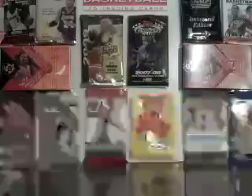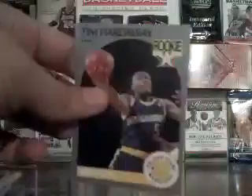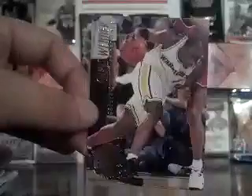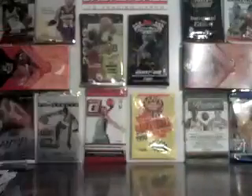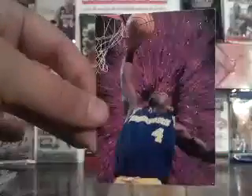On eBay, I won this Warriors lot. It came with a Tim Hardaway rookie, a Chris Webber, Anthony Randolph MVP rookie, and then this cool Ultra Power Chris Webber.